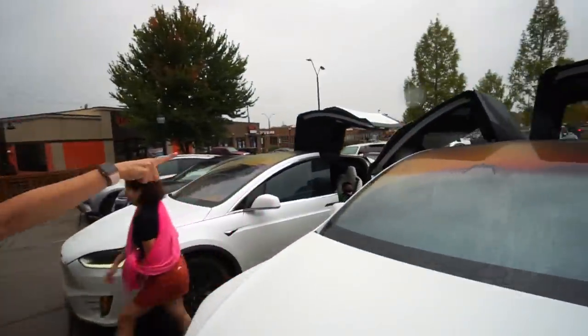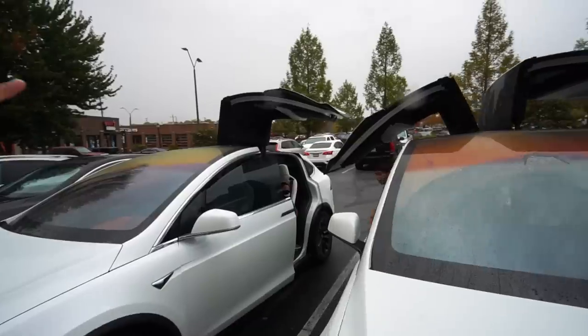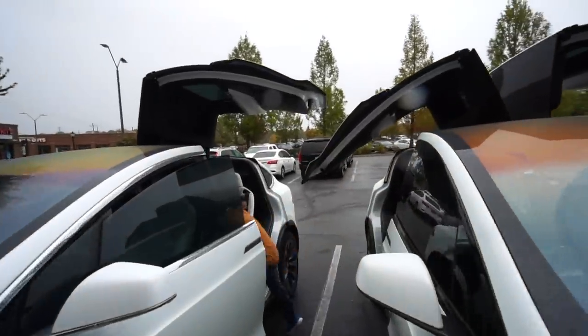A couple of months ago, we went on a weekend getaway with our neighbors and quarantine friends who also happened to have the twin of our Model X. Our falcon wings started coming up and I thought for sure the wings were going to hit each other — but the sensors worked.